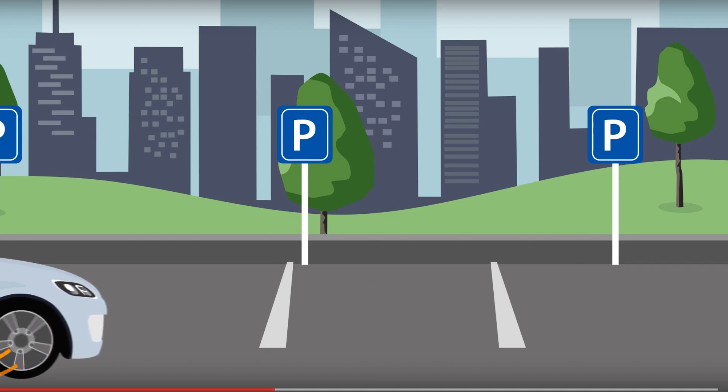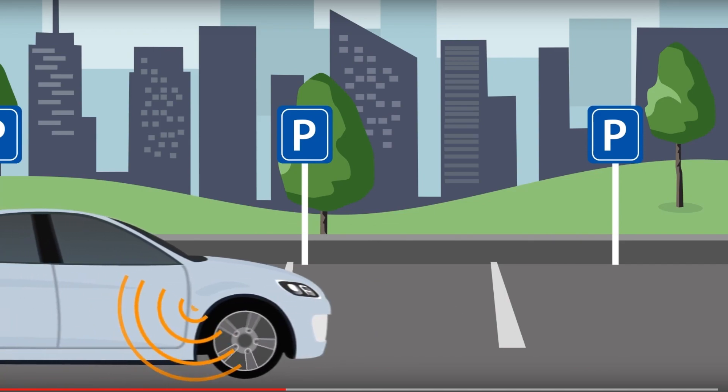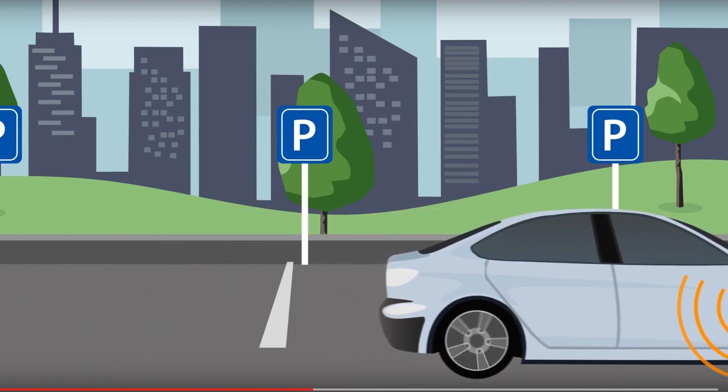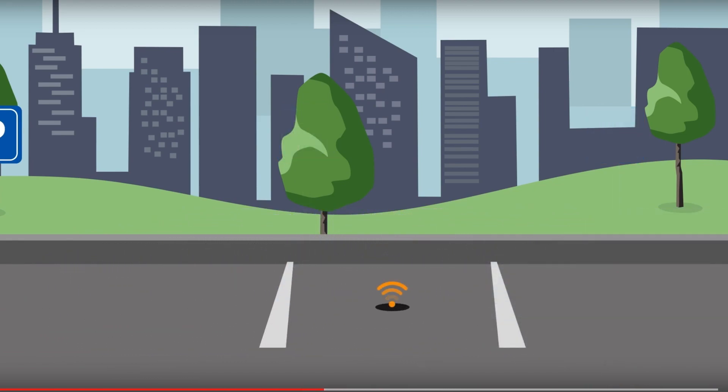GeoMe uses existing sensors from car parks across the country, in addition to data collected from cars that scan the roadside as they drive. We even install our own sensors where there currently aren't any, to ensure the most accurate real-time parking information available anywhere.